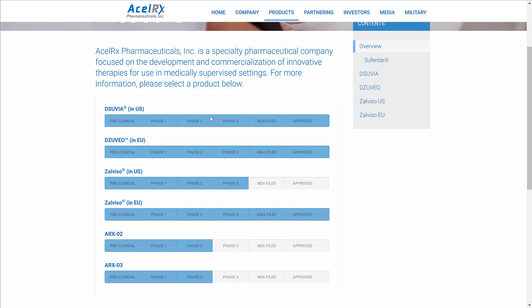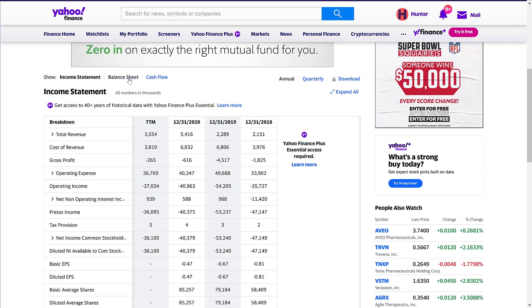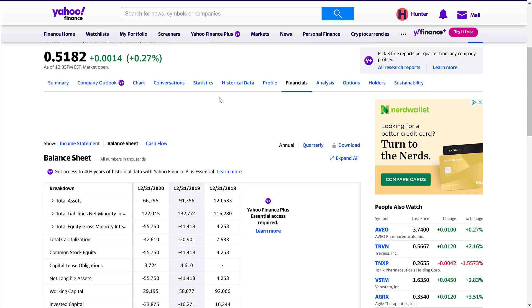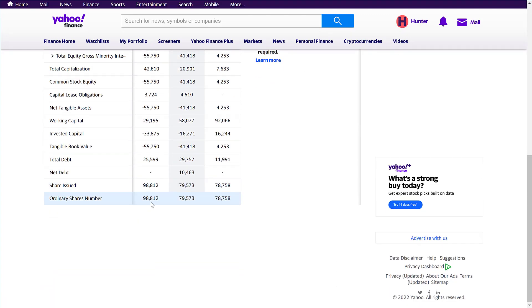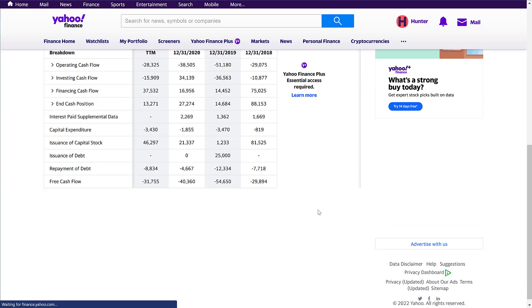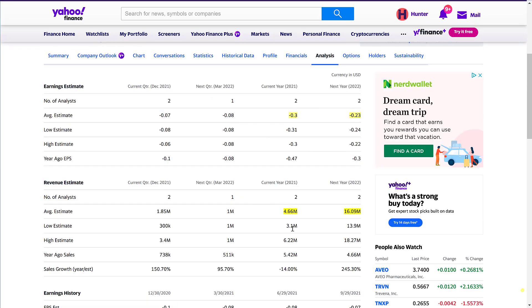This company has pretty solid upside potential. Their income statement shows 2020 was really strong, and while trailing twelve months has fallen, it's still better than 2019 and 2018 levels. Looking at the balance sheet, it's not the best — they have a lot of liabilities compared to total assets, and their equity is actually negative. Cash flow is also negative, but it's slowly moving toward potential positive free cash flow, which is really important to see.